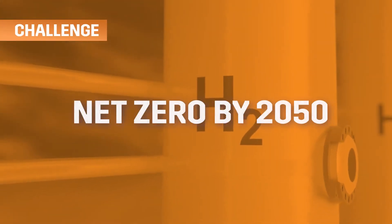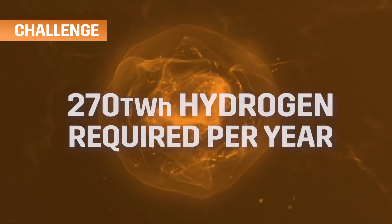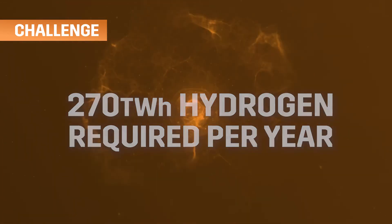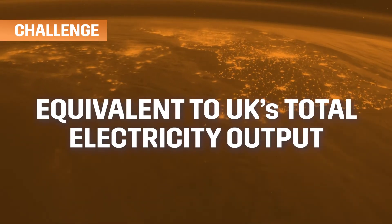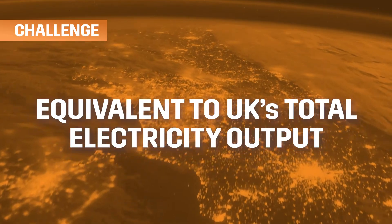To enable the UK to achieve net zero by 2050, the UK is predicted to need 270 TWh of hydrogen each year — 10 times today's current production of 27 TWh. This is equivalent to the energy provided by the UK's total electricity output today, or 160 million barrels of oil.